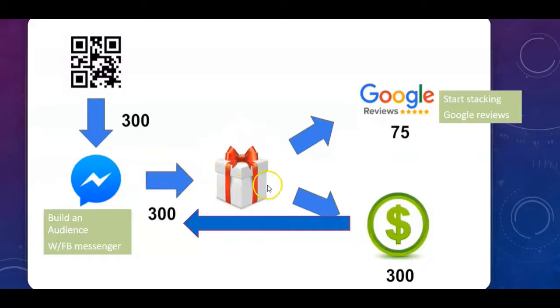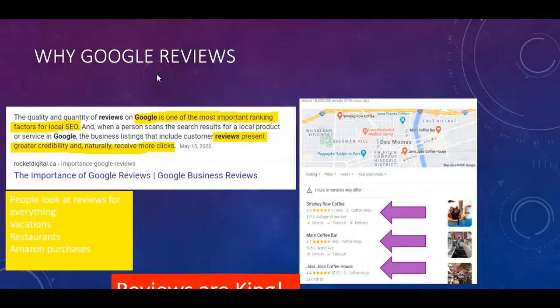After they get put into the Facebook Messenger audience, you give them that discount, offer, or promo. Right after they receive that, you ask them for a Google review. It's usually about 20 to 30 percent of people who will actually leave a Google review for your business. So let's say this was just month one — you now have an audience of 300 people and 75 Google reviews that month. It's fantastic.